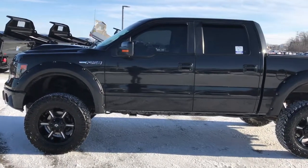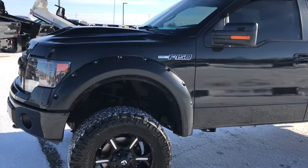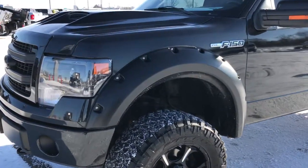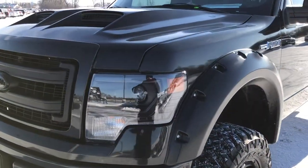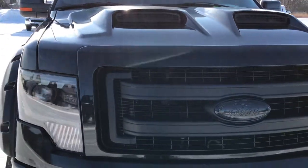This is stock number 9378. We are here at Summit Automotive in Fond du Lac, Wisconsin, your new and used half-ton truck headquarters. Today we are checking out this super clean 2013 Ford F-150 SuperCrew short box.